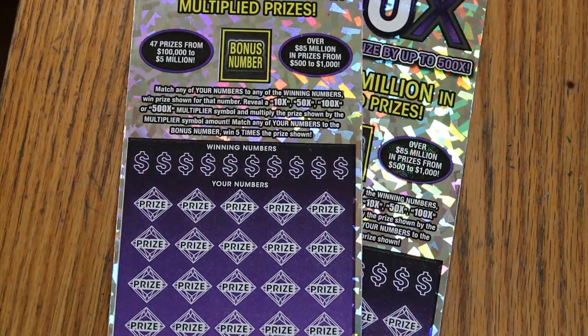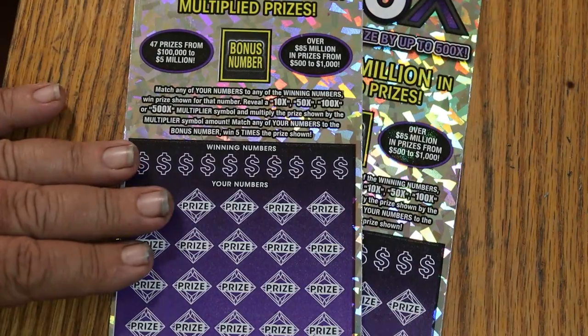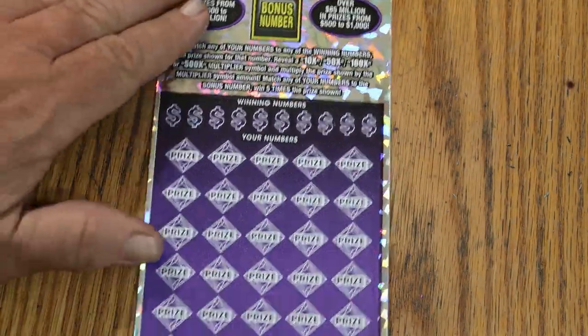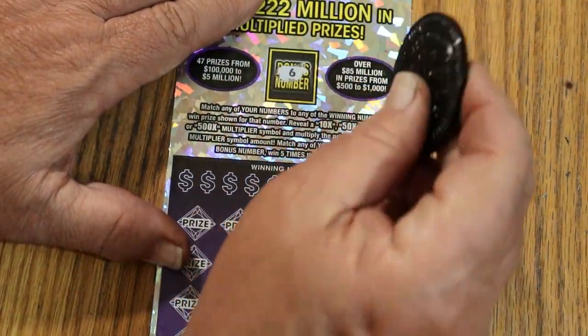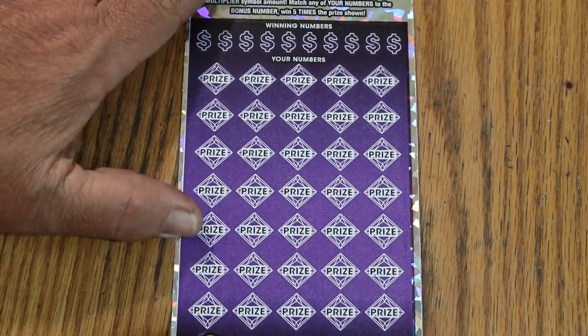I've got tickets 16 and 17, black box. The book number is 271-825, odds are 1 in 2.51. We're going to start with ticket 16. We'll do the bonus number first — bonus number is going to be number 6. Keep that in mind because it will be out of view.